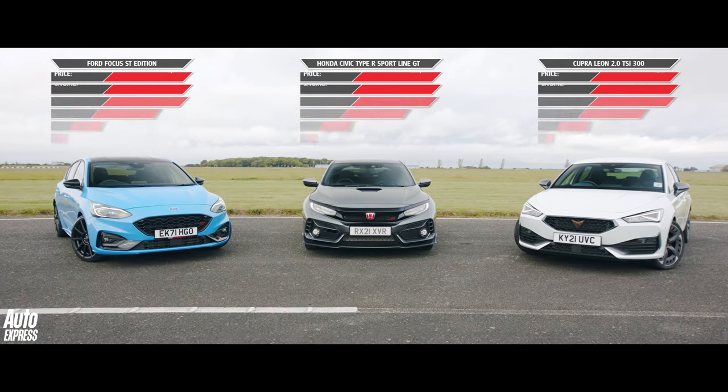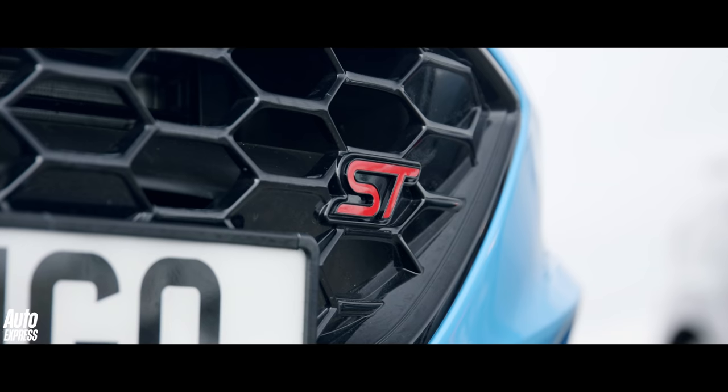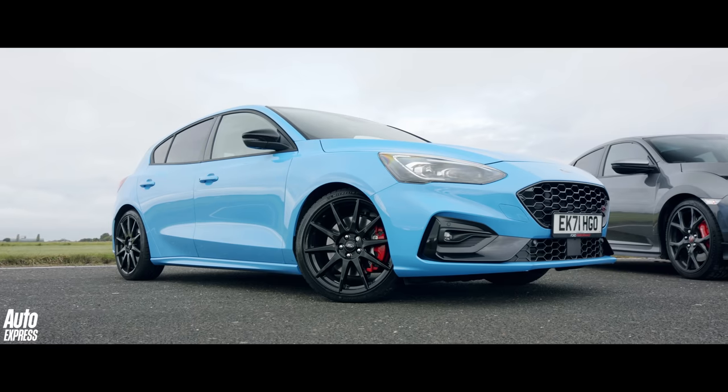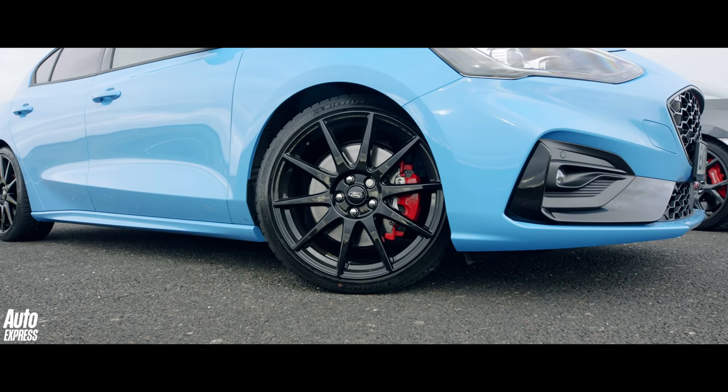They each cost within 400 quid of one another at 35 and a bit grand. Although the Civic is the most powerful and lightest, the Cupra has some very trick electronics up its sleeve, while the ST Edition has tweaked suspension and a mighty set of brakes to help make it go faster.